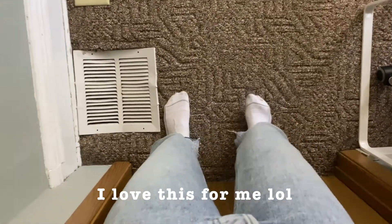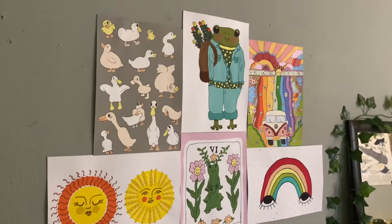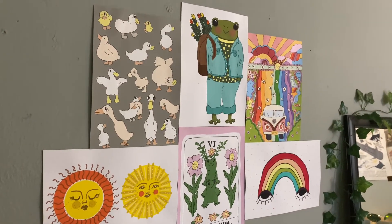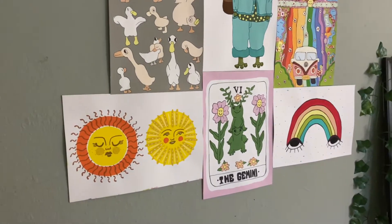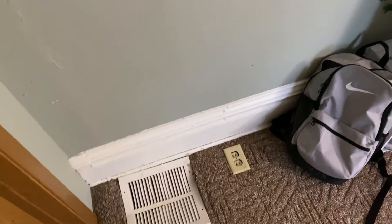As soon as you walk into my room, I have these pictures right here — I painted all of them throughout the summer and I think they're so fun and colorful. The paint color is like a really gray, light green color; I'm not sure how well it'll come up on camera. The ceilings are just white, and it's a very old college house so everything's a little bit damaged and cracked.